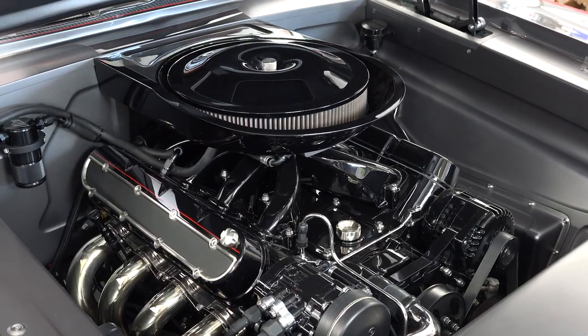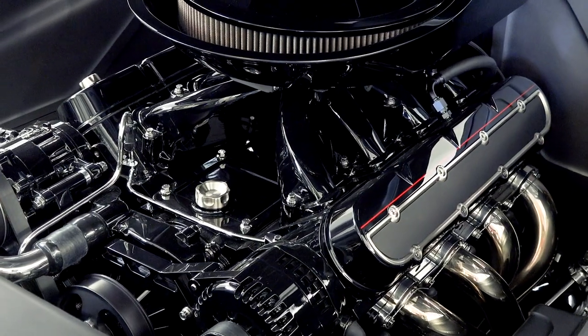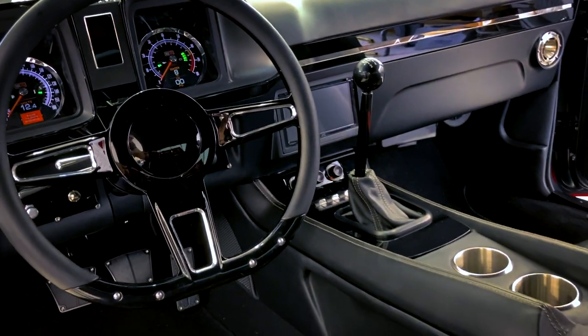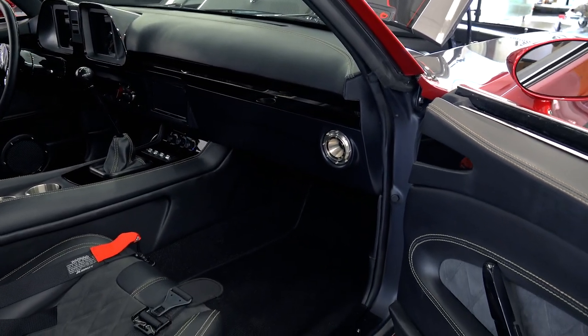We smoothed the block, smoothed the transmission, smoothed the rear end, changed the bolts out, and made things fit. Tim wanted it to have the feel of a '69 Camaro, so it's got a throttle body on it, Holley intake — it has the feel of a carbureted car even though it's fuel injected. Digital gauges keep you on top of everything, and it's got every comfort you need: air conditioning, tilt wheel, and Brembo brakes.